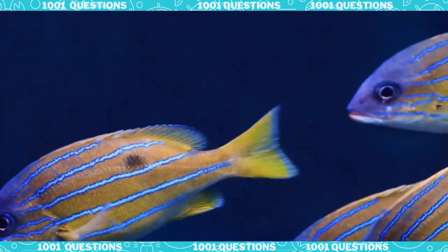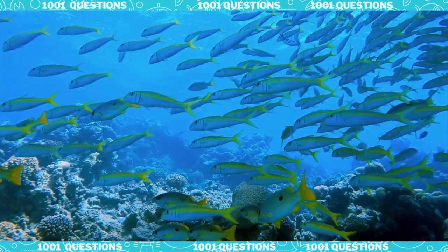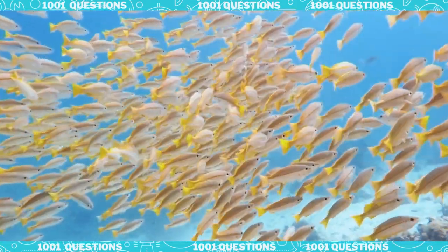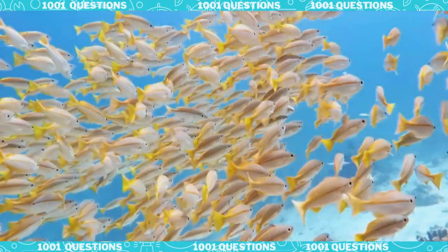Fish scales are an amazing adaptation that helps fish survive in their aquatic environment. Thanks for learning with me today.